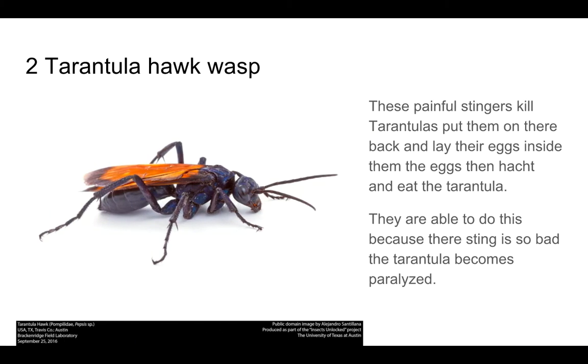Number 2: The Tarantula Hawk Wasp. These painful stingers can kill tarantulas — they flip them on their back and lay their eggs inside them. The eggs then hatch and eat the tarantula. They're able to do this because their sting is so bad, the tarantula becomes paralyzed.